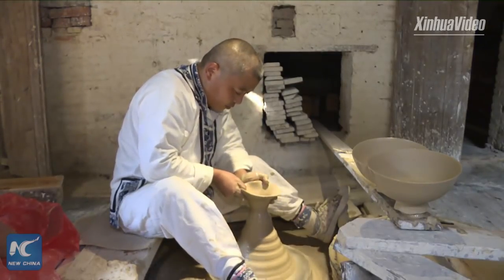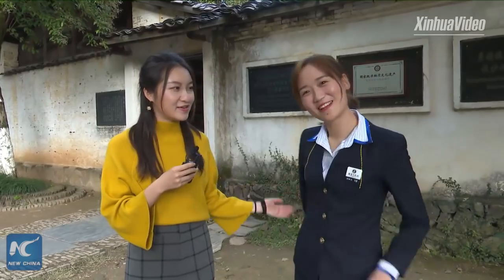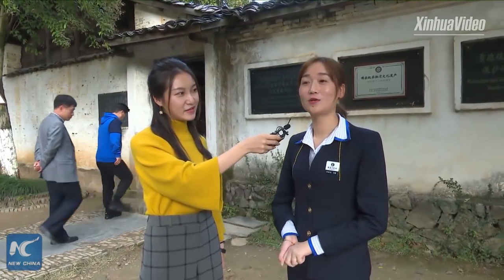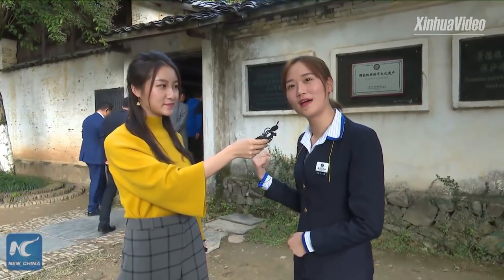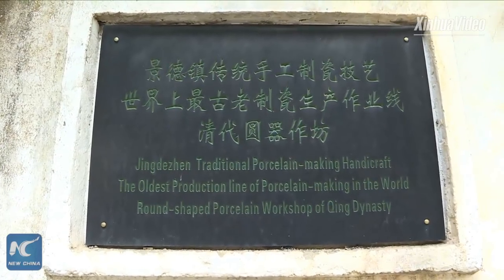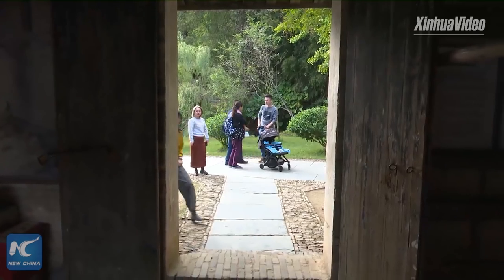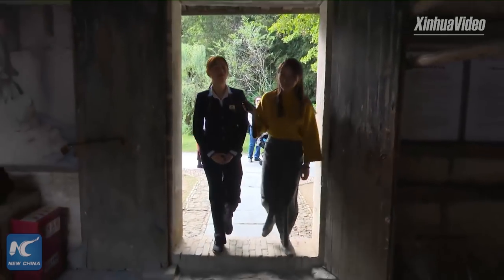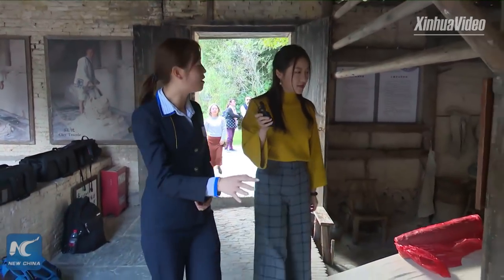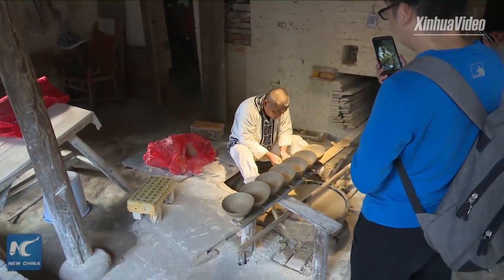Hello. This is our guide for this area — Lina. Hello everyone. Could you introduce this place for us? Now you can see on our left hand this is a workshop, and this workshop was built in the Qing dynasty, about 300 years ago. Now let's go inside this workshop. You can see on our left hand here are some important steps to make the shape of a bowl.